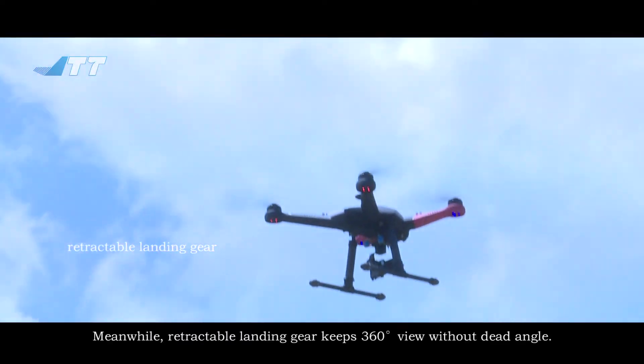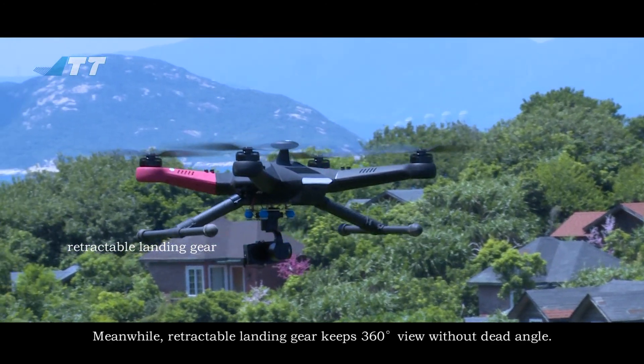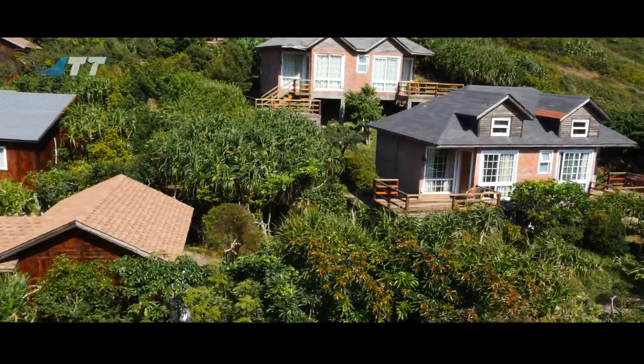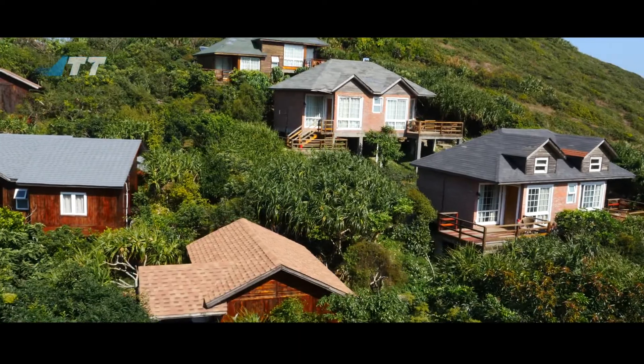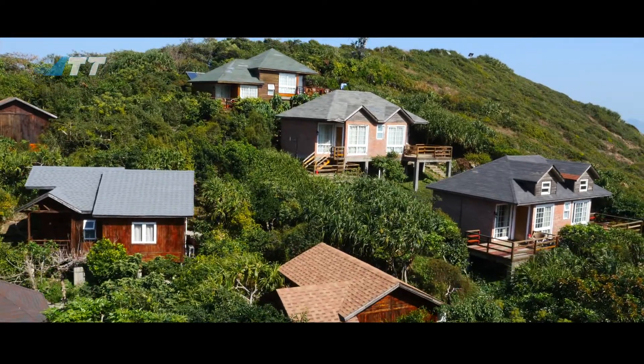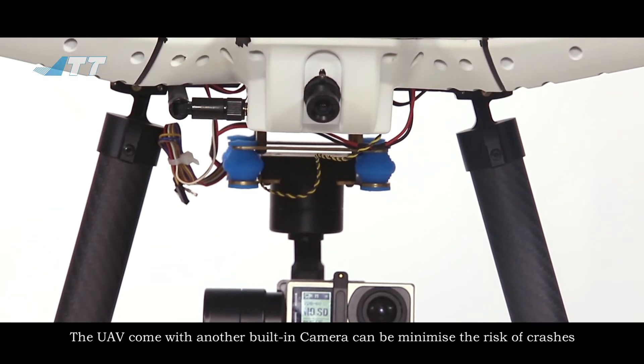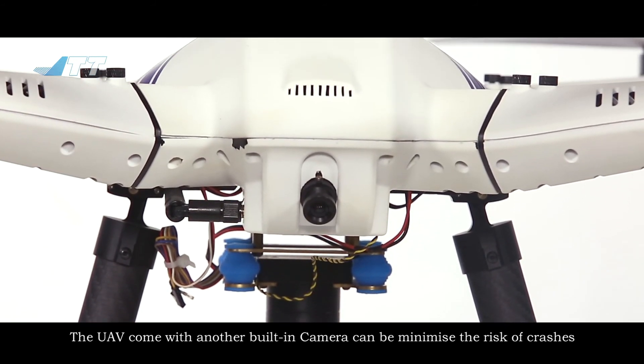Meanwhile, retractable landing gear keeps a 360-degree view without dead angles. The UAV also comes with a built-in camera that can minimize the risk of crash.